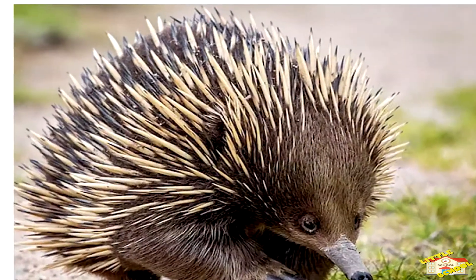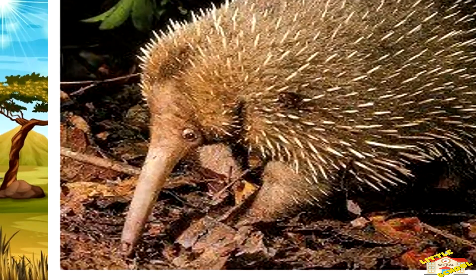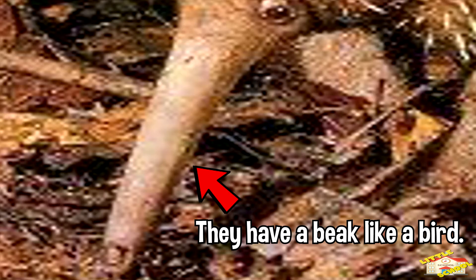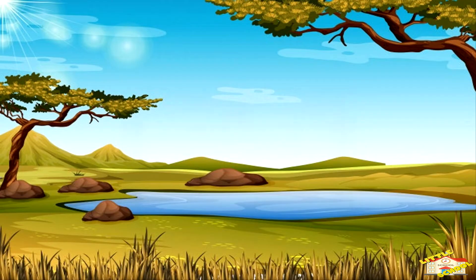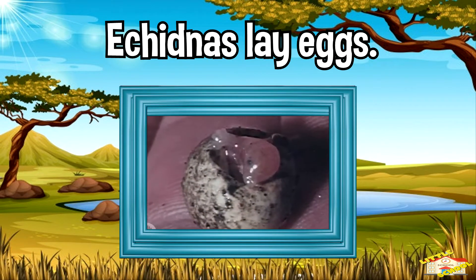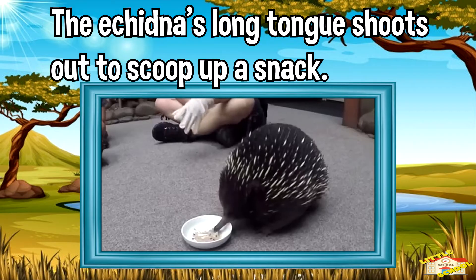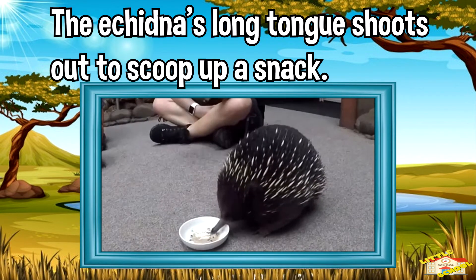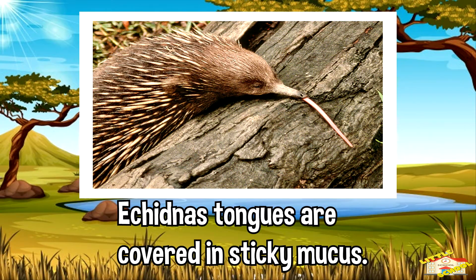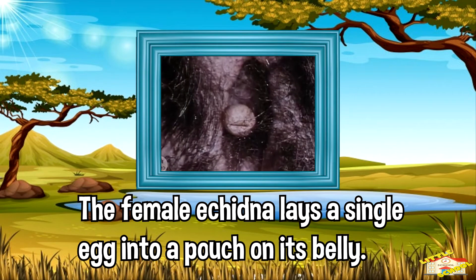Echidnas have spines like a porcupine, a beak like a bird, a pouch like a kangaroo, and they lay eggs like a reptile. When they've located a meal, the echidna's long tongue shoots out to scoop a snack. Echidna's tongues are covered in sticky mucus that makes it easier for them to catch prey.